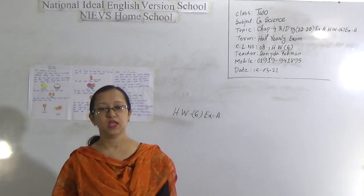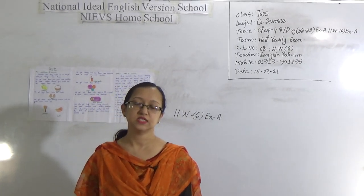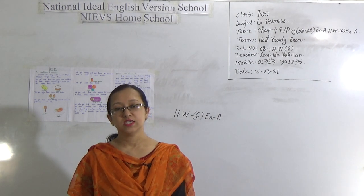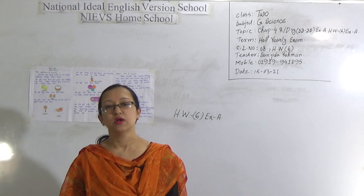My dear students, Assalamualaikum. I am Shantila Rahman, Assistant Teacher of National Art and English Version School. Today I am going to take a science class for the students of class 2.